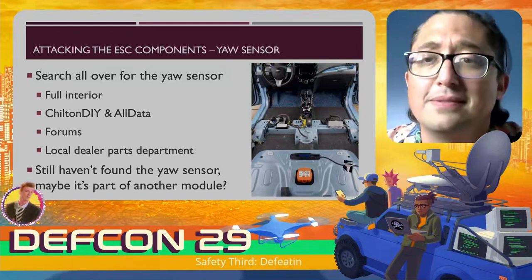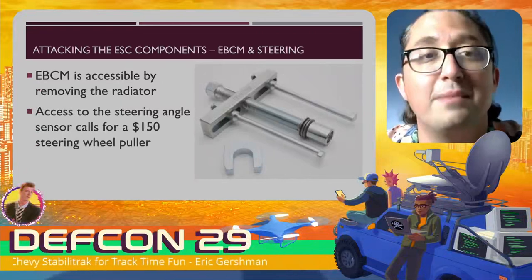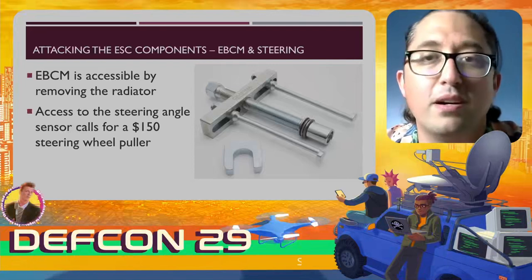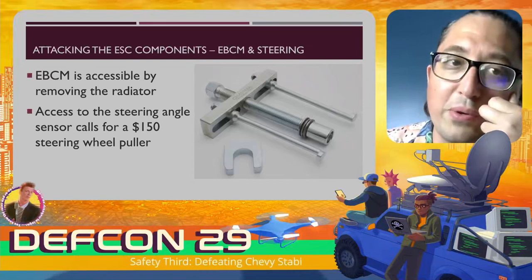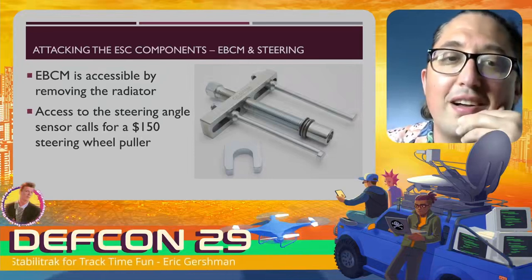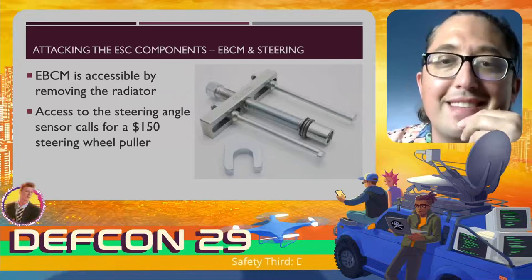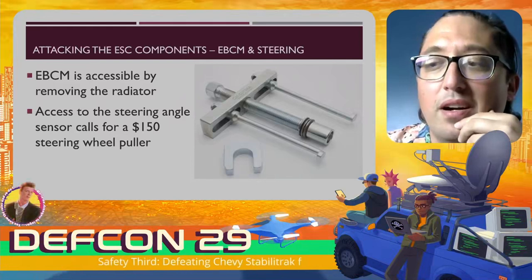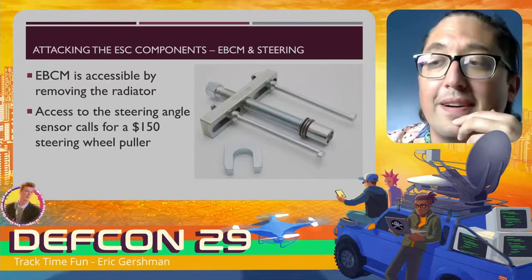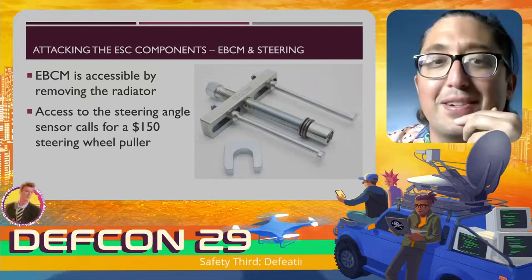I moved on to the steering angle sensor. If I could unplug it, I might be able to disable just the StabiliTrak without affecting ABS. But I couldn't access it without pulling the steering wheel, which required a $150 steering wheel puller from Chevy. I also tried to go after the EBCM itself, but unfortunately it's not accessible unless you remove the radiator. In the electric Spark, they mounted the EBCM under the car battery and behind the radiator, so it's really hard to get to.